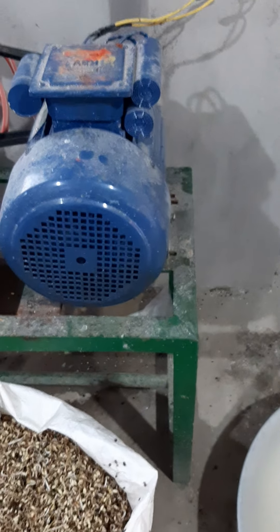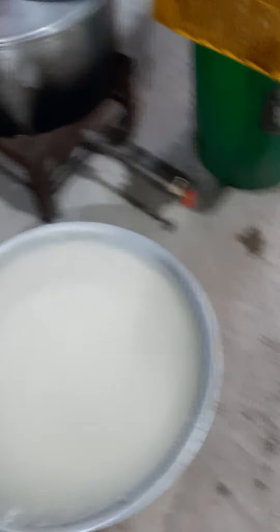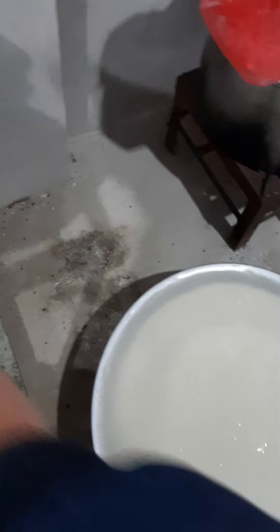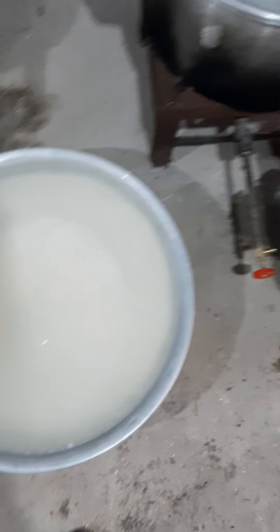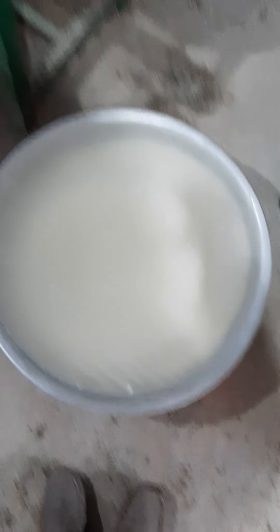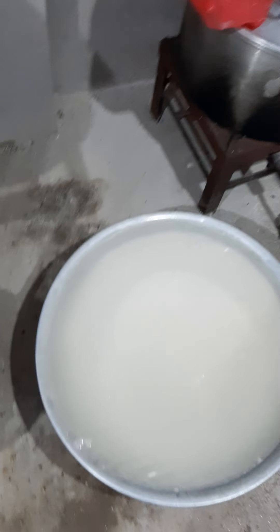Besides this, we have another motor that creates Korean rice cakes. We keep the rice in water for around 24 hours, then take it out and grind it into very thin powder. Then it comes out — look at how it goes.